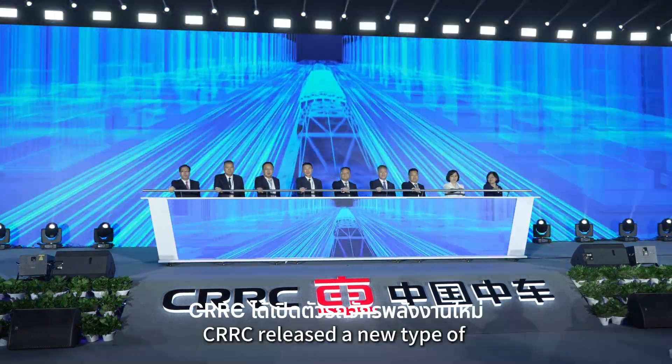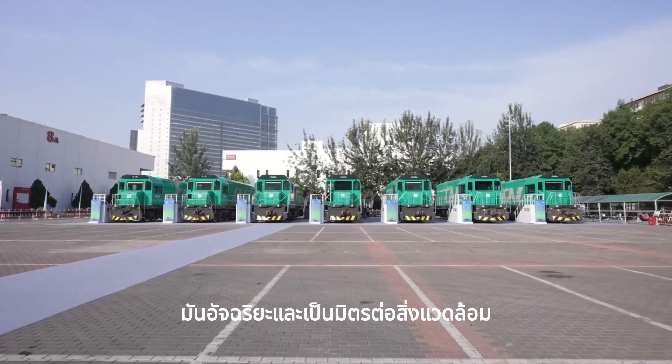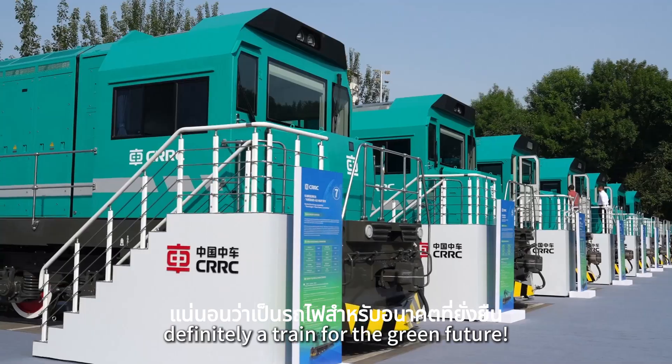In 2024, CRC released a new type of new energy locomotive. It's smart, eco-friendly, and super efficient. Definitely a train for the green future.